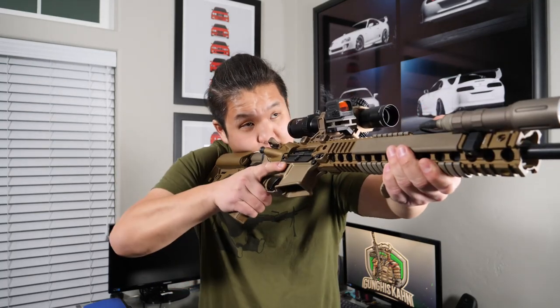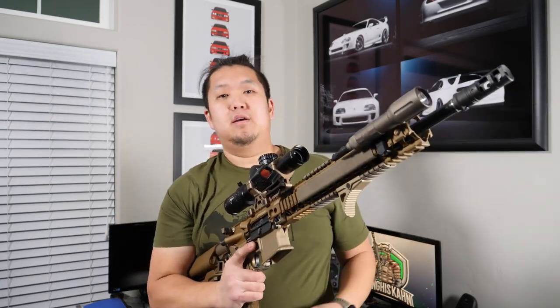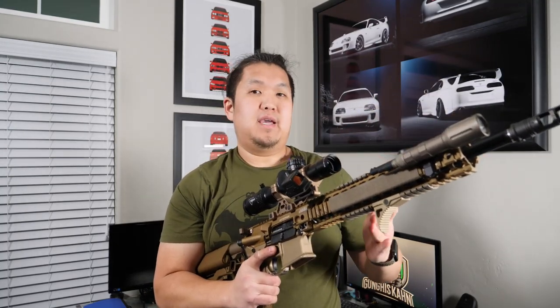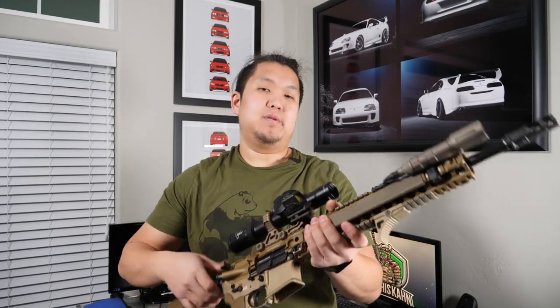So should you go angled or top mount for your red dot? The most common configuration is going angled, simply because your primary and secondary optics are both using your dominant eye. You also have the advantage of having both optics at roughly the same height over bore, meaning your holdovers are the same and you should have no point of impact shift transitioning between either of the optics.